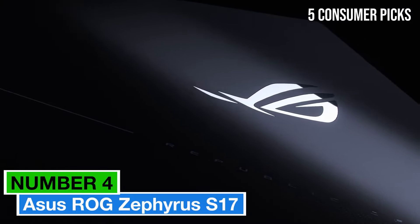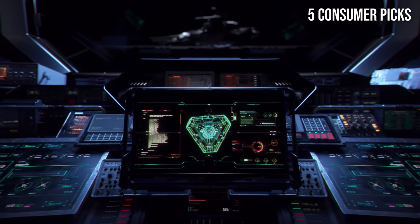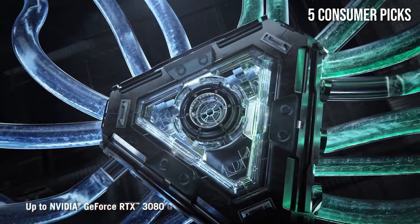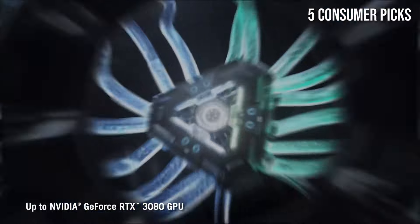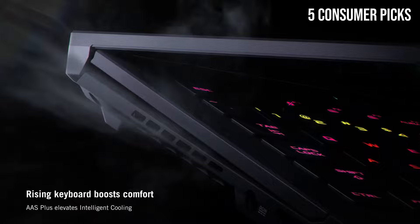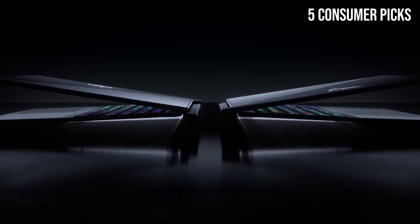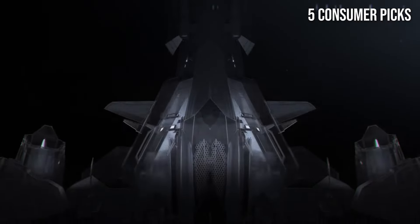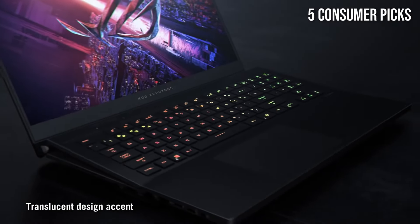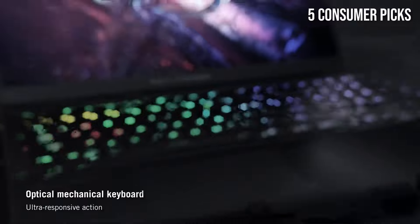Number 4: Asus ROG Zephyrus S17 is a powerhouse of a laptop that stands out in the crowded gaming market. After thoroughly testing this machine, it's clear that Asus has packed a remarkable blend of performance, design, and functionality into this sleek package. The performance is nothing short of exceptional — equipped with the latest Intel Core i9 processor and NVIDIA GeForce RTX 3080 graphics, it handles demanding games and resource-heavy applications with ease. Whether you're diving into the latest AAA titles or multitasking with professional-grade software, this laptop delivers smooth and responsive performance. The high refresh rate display with 4K resolution ensures visuals are incredibly sharp and vibrant, providing an immersive gaming experience.